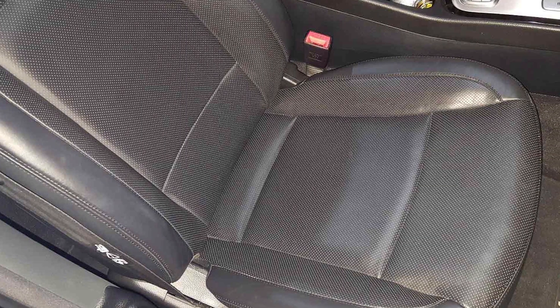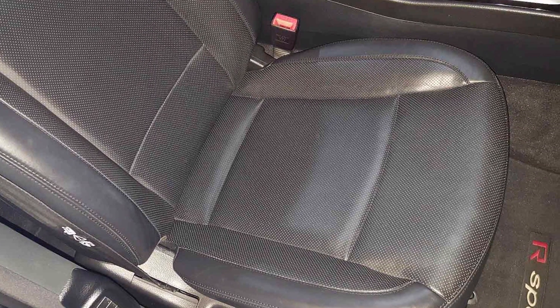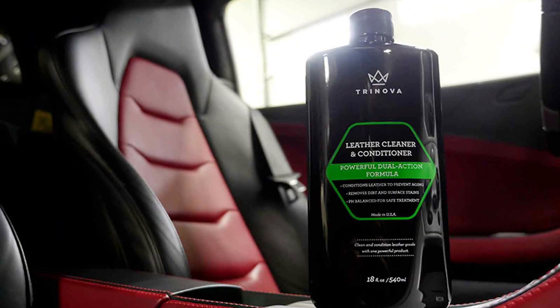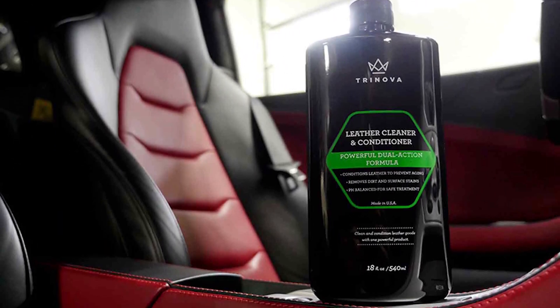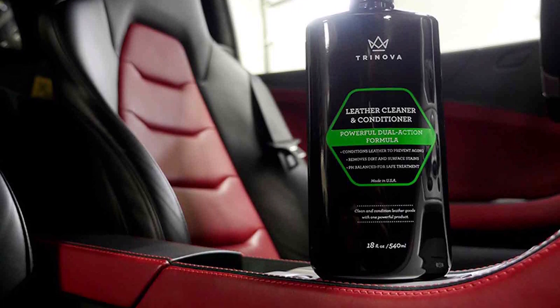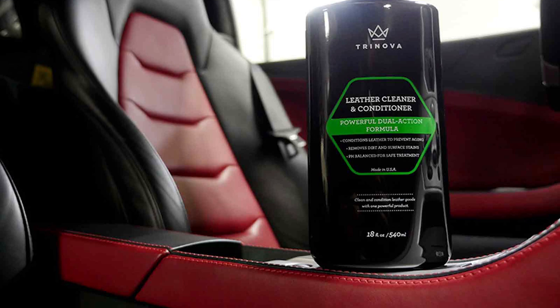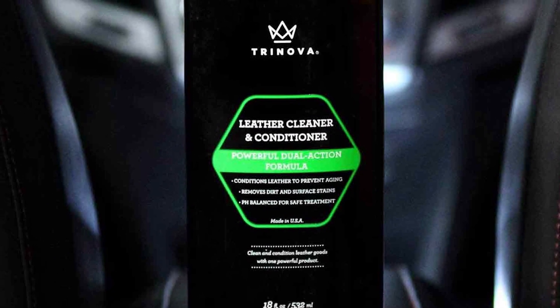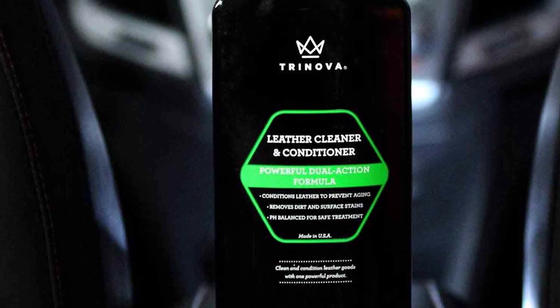The product comes aided with a cleaning pad, so all you have to do is shake the bottle, clean the leather with a damp cloth, and then apply the solution with the applicator pad gently on the leather. In simple words, the TriNova Leather Cleaner and Conditioner is a complete car leather care solution in one bottle. So if you were wondering what is the best car leather cleaner and conditioner, now you know the perfect answer.